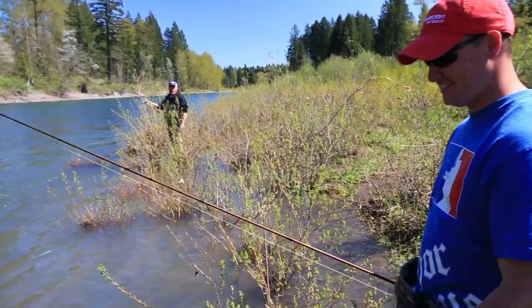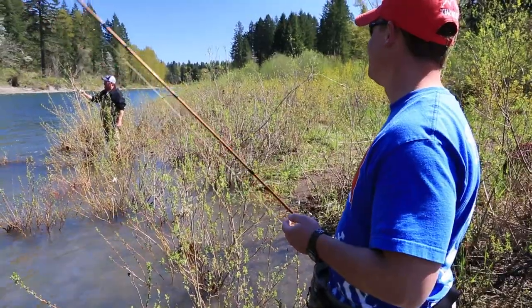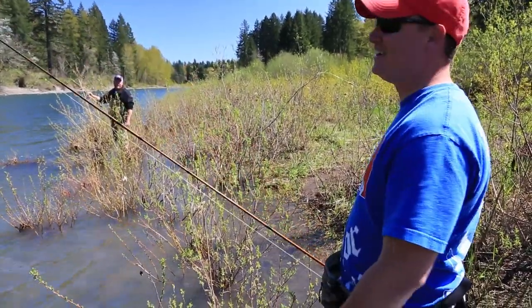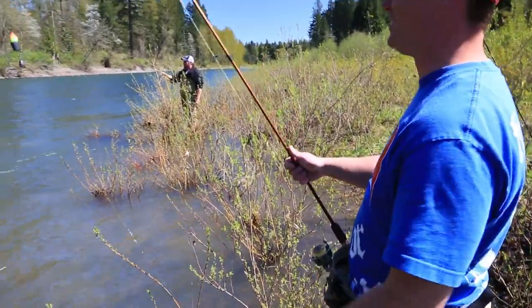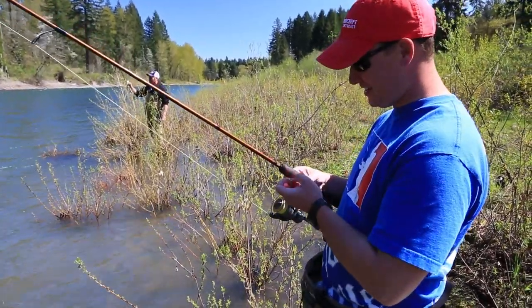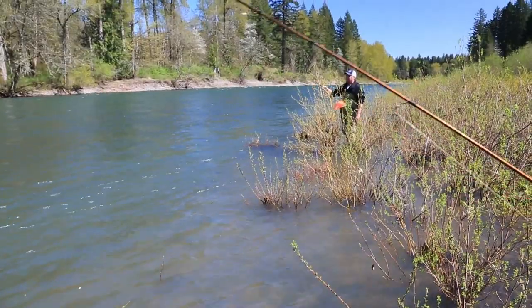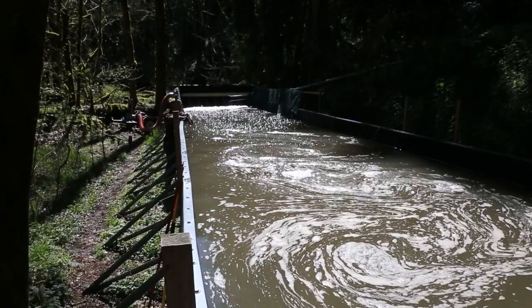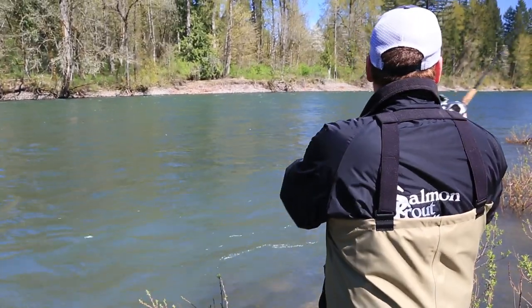Josiah, you're done man — you got your limit! I forgot, I've got to quit, don't I? Well, that's the rig we've been using. I just realized I've got to put mine away now and sit around and watch. Good thing Jake made hot dogs. Nothing else to do but sit around and eat hot dogs. It's too nice to be done. In the future, with help from the expanding acclimation pond program, limits should be more common on the Clackamas.